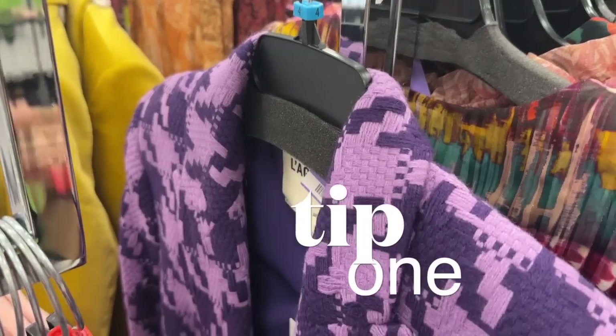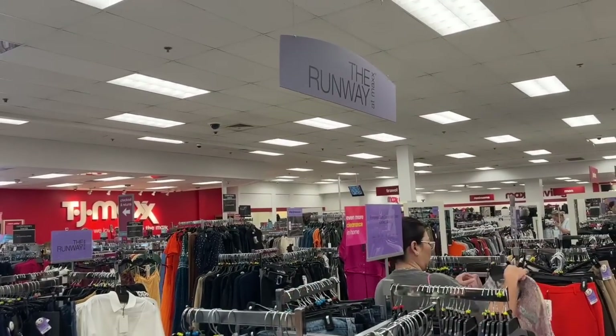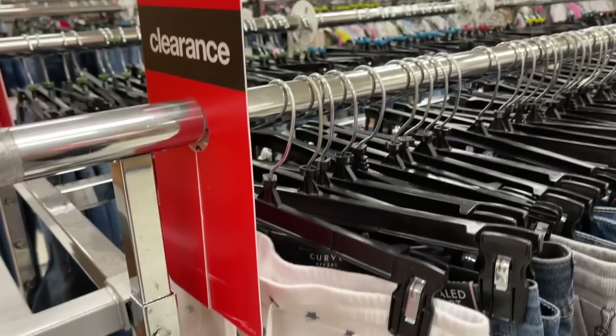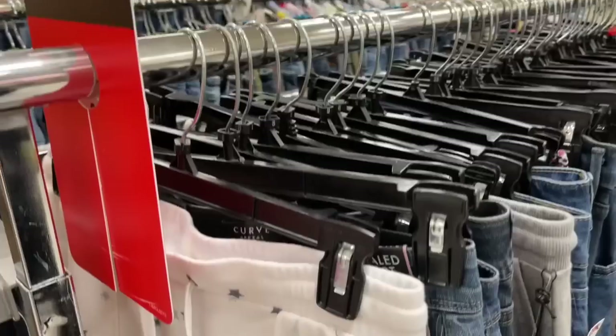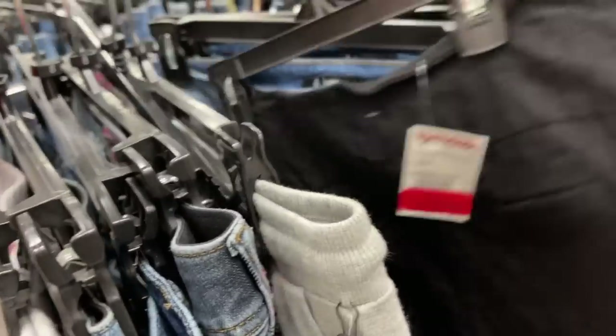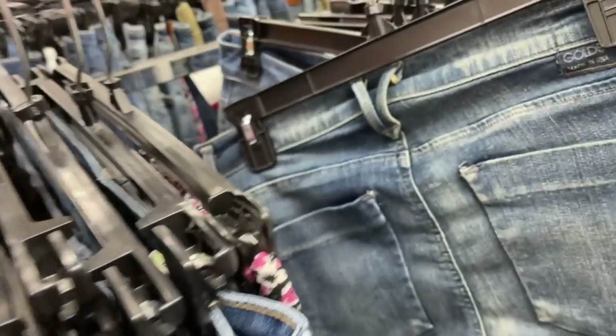Tip number one — the most asked question I get is when to shop TJ Maxx for all the new arrivals. And honestly, the jury is really out on the very best day of the week. But I will tell you this: this store gets new arrivals five to sometimes up to seven days a week.